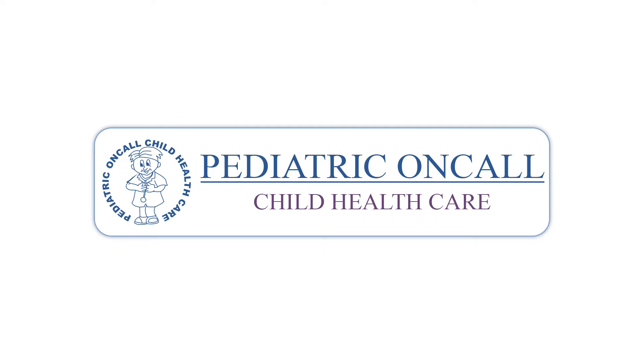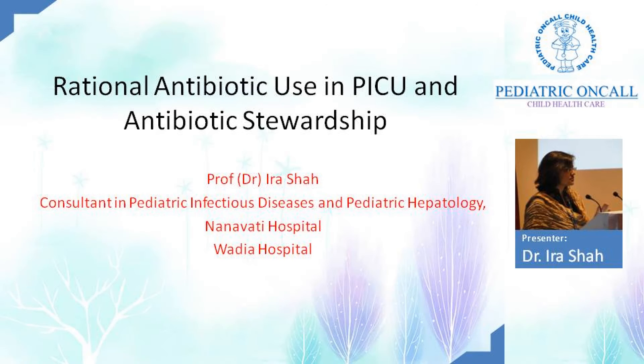Good afternoon to all of you. We come to the topic of antibiotics after all the running around in the ICU with ventilators and asthma. This is a very critical area, and the WHO has dedicated one year towards antibiotic resistance. We're seeing a lot of MDR drugs in the community because of irrational use of antibiotics. Similarly, in the ICU, we see infections that are becoming very difficult to treat, especially pan-resistant bacteria. I'm going to talk on antibiotic use in the PICU.